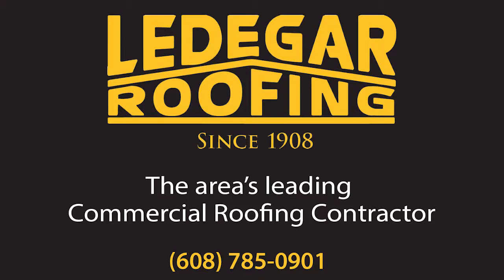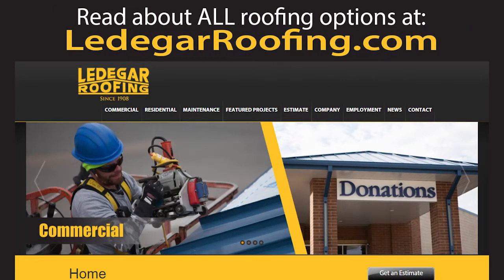Commercial roofing systems options. Hi, my name is Jeremy. I'm with Lediger Roofing and I'd like to talk a little bit about the different roofing applications that we at Lediger have to offer.